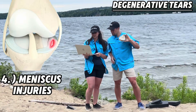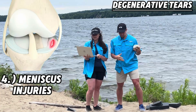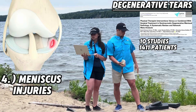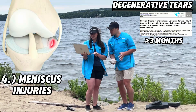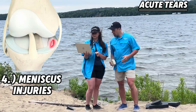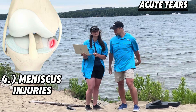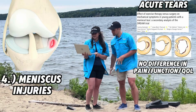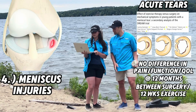For degenerative tears — meaning tears that occur over time and not from a direct event like a twist or pivot — consider this data from a recent review: 10 studies evaluated 1,411 patients showing exercise had surpassing benefits for pain and function compared to surgery. Past three months, both had equal benefits. For acute tears — occurring immediately from a direct event like a twist or pivot — a recent randomized controlled trial found no difference in pain, function, or quality of life at 12 months between the surgical group and the group that did 12 weeks of exercise, regardless of tear type (horizontal, radial, bucket handle).